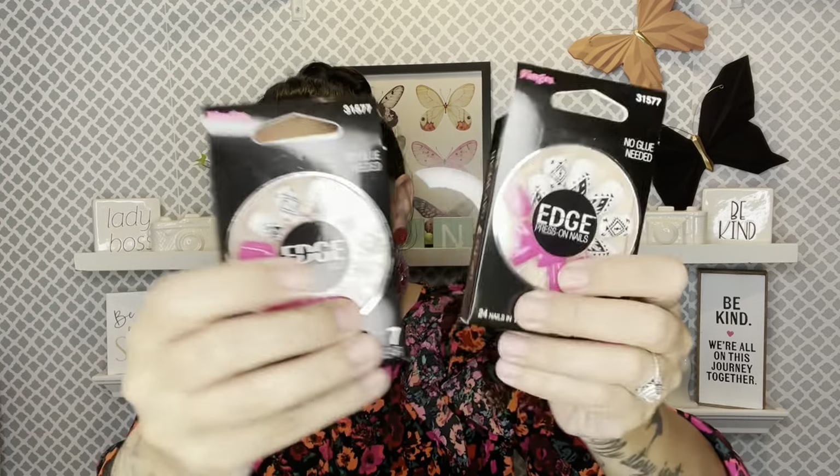I grabbed these press-on nails — they're cute but they're a pain in the butt because they already have that little sticky thing to press on. Please don't just press them on and leave them without glue, because with water you can get fungus and it's disgusting. I always put glue even though they have the grippy thing, and I hold them down so they can stay. I still pick them up in case I'm ever desperate. This bubblegum pink and black silver just got me.